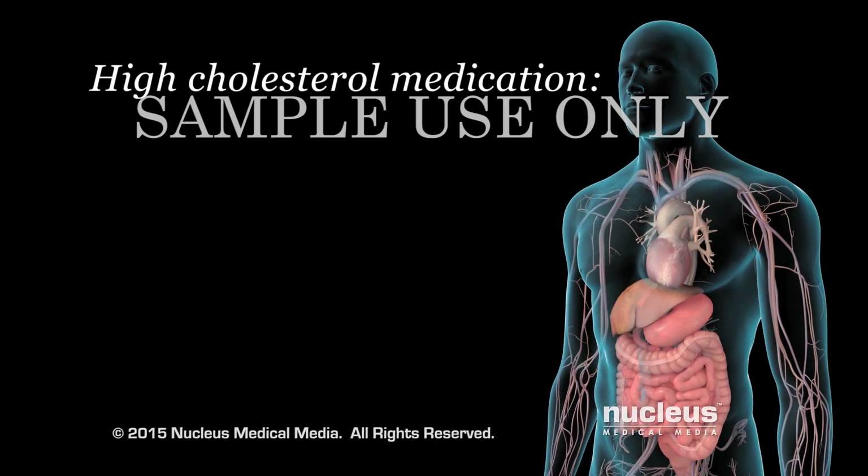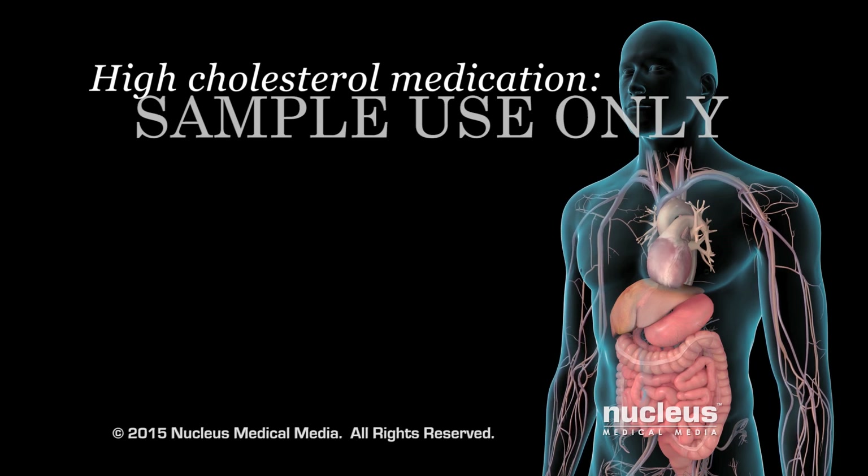If lifestyle changes can't reduce your cholesterol levels enough, your doctor may prescribe certain medications to reduce it.